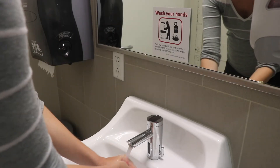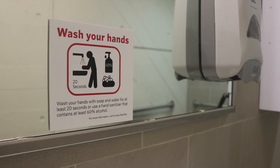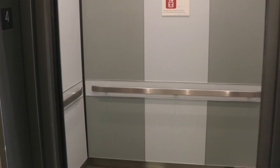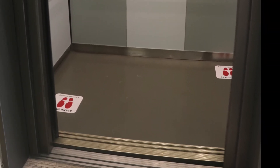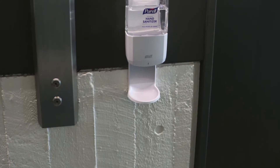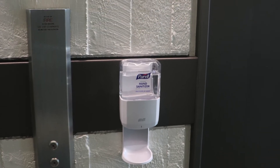Restrooms will also have maximum occupancy signs, as well as reminders for our community to wash their hands frequently. Elevators in the Law Tower and in the Redstone Building will have maximum occupancies of two people per elevator. There will be hand sanitizing dispensers in every elevator bay.